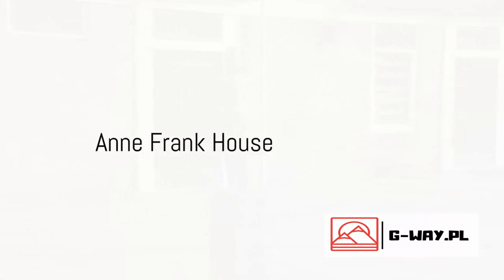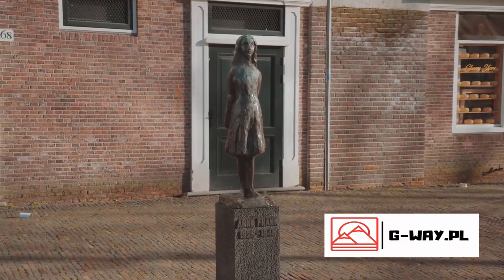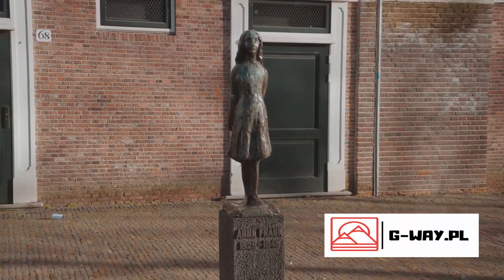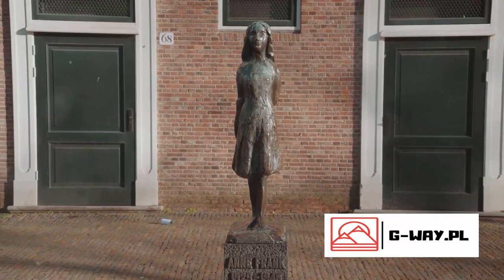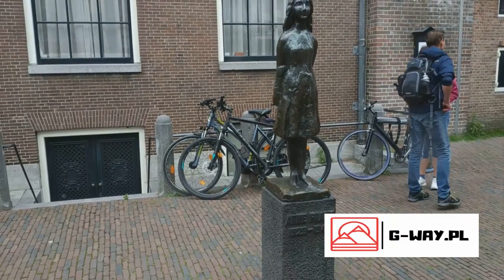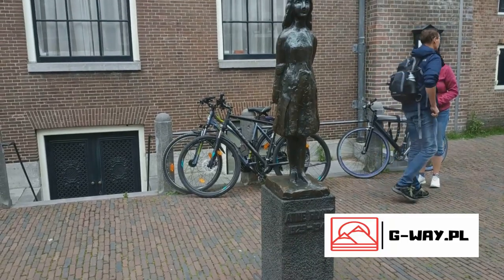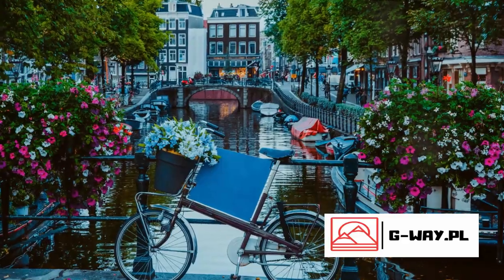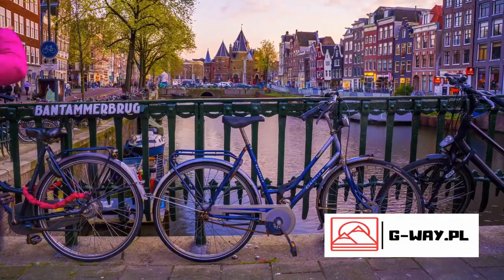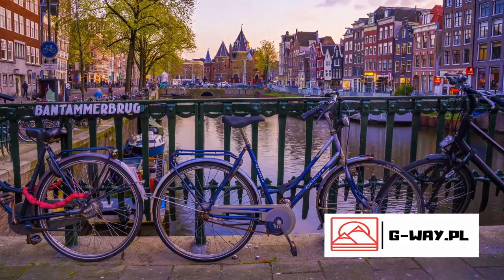Moving on to a somber yet important location, the Anne Frank House. This historic site carries a weighty legacy, as it was the secret annex where young Anne Frank and her family hid from Nazi persecution during World War II. Today, it stands as a powerful symbol of resilience and hope, a testament to the human spirit in the face of unimaginable adversity. When you step inside, you'll be transported back to a time of turmoil and fear, but also of courage and determination.